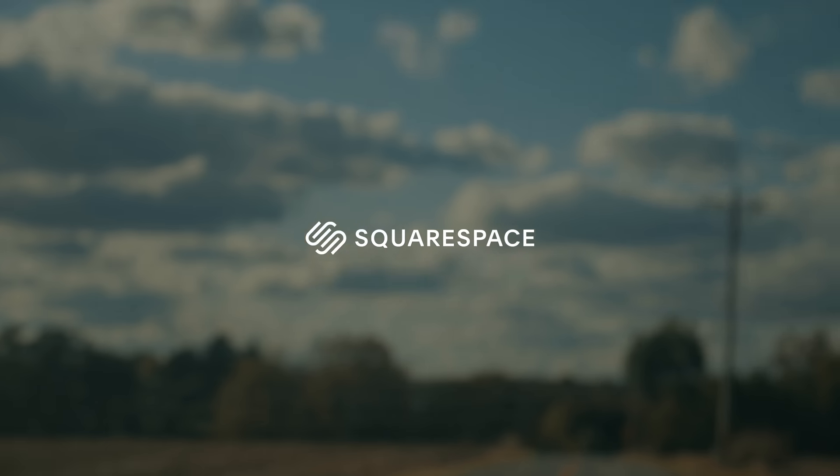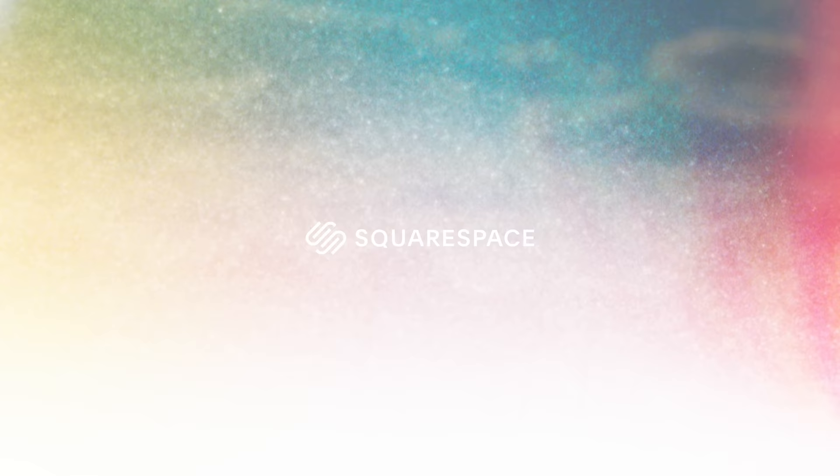Today's video is sponsored by Squarespace. It's the 22nd of October — a perfect day out, the fall color is coming in, it's nice and cool, and today we're going to go on a bike ride and shoot some Polaroids.